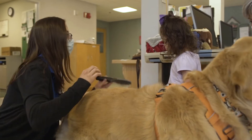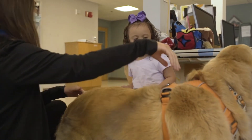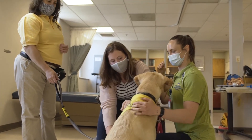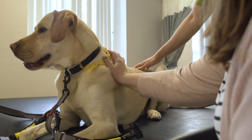Making therapy sessions more enjoyable motivates patients and enhances their progress. Teamwork and shared ideas between the therapist and the handler means the possibilities are endless. Therapy is hard work. The bond between a person and a dog makes it rewarding and even life-changing.